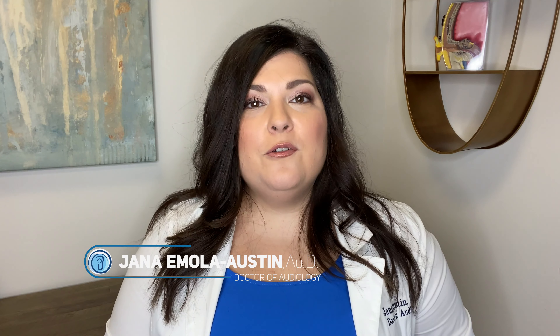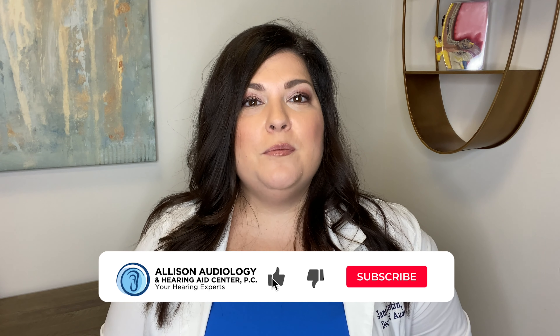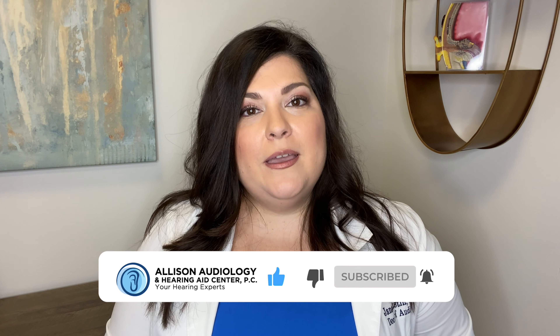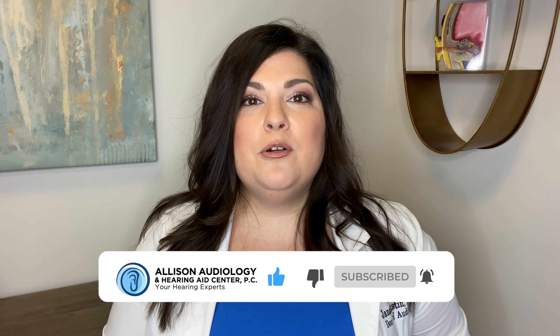Hi, I'm Dr. Jana Austin with Allison Audiology. Today we're going to go through a few simple steps so that if you would like to stop streaming phone calls from your phone to your hearing devices, you can do so. You'll still be able to change volume, change programs, all from your cell phone, but you no longer have to have the phone call coming to your hearing devices.